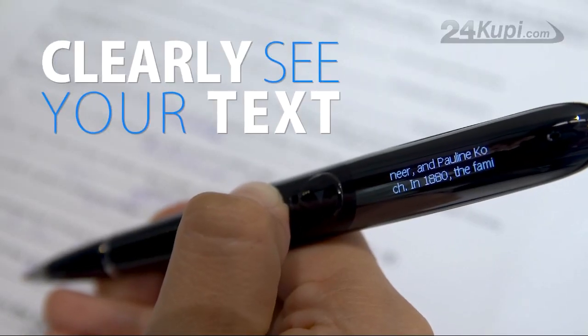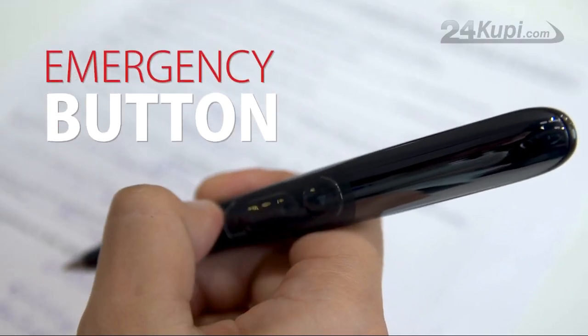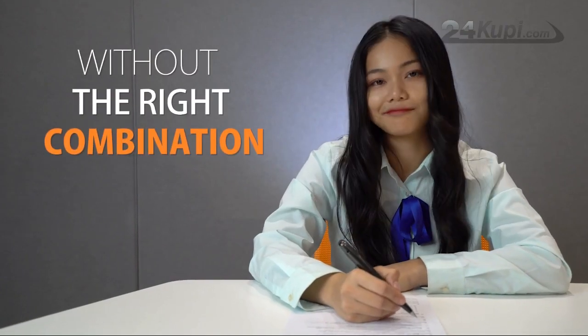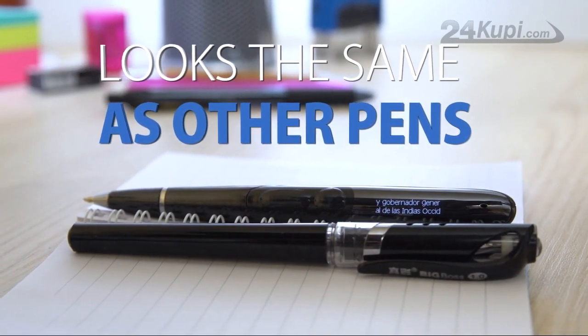You will be able to clearly see your text, and in case someone gets too suspicious, there is even an emergency button which will lock the pen, and it is impossible to unlock it without the right combination. The pen is slim and small and looks the same as other normal pens.